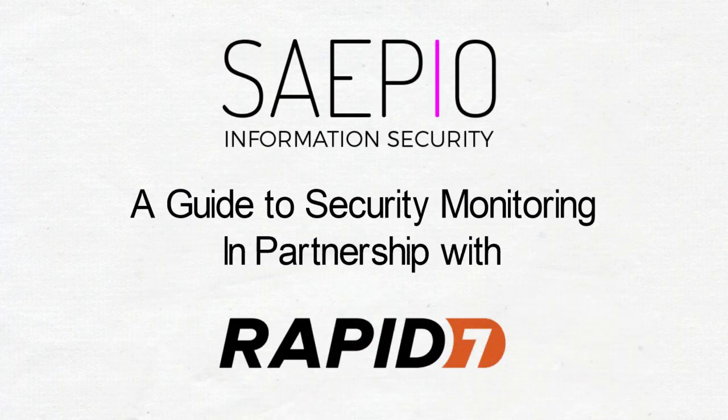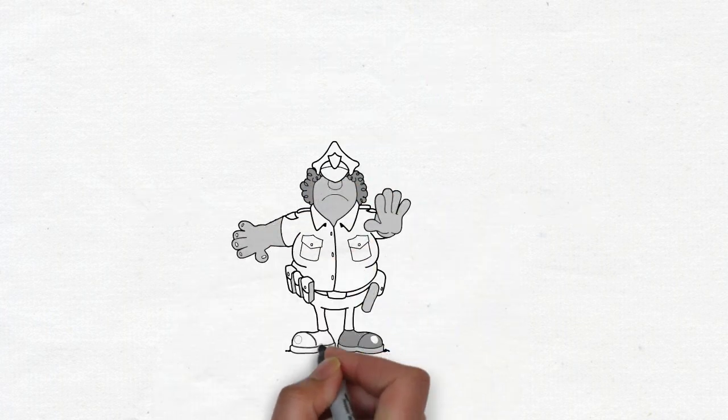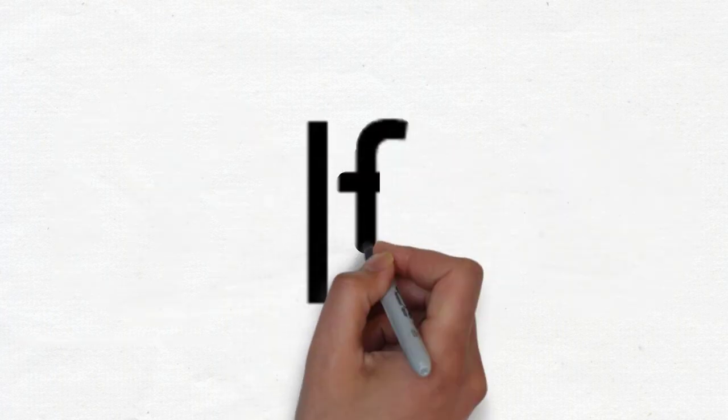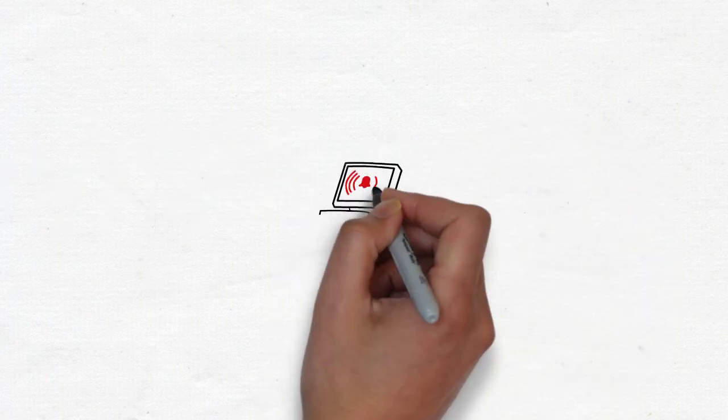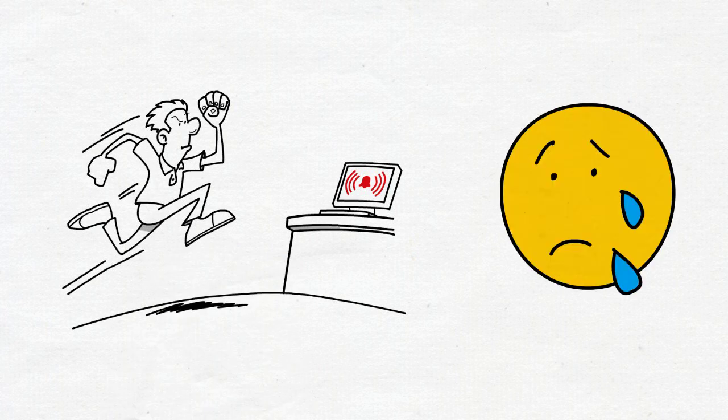Most organisations have invested in IT security technology designed to prevent incidents. However, even with robust preventative controls, it's not if but when will a breach occur. Few organisations have the ability to detect incidents and promptly respond to them. They are in the dark.